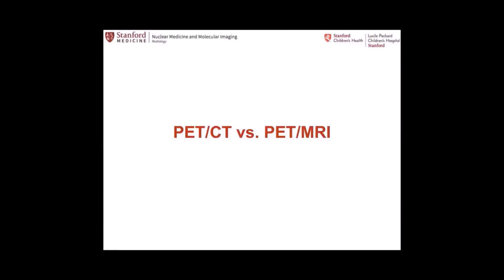PET-CT versus PET-MR: when do you use one versus when do you use the other? In many applications PET-CT is a winner, mainly because of the simplicity of the protocol. Imaging can be done very fast, but there are definitely indications like head and neck and pelvis and a few others where PET-MR plays a significant role, and I hope to convince you of that by the end of this talk.